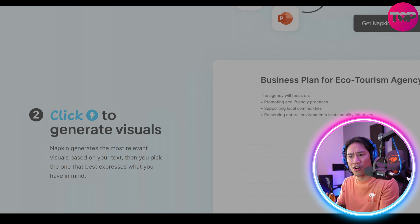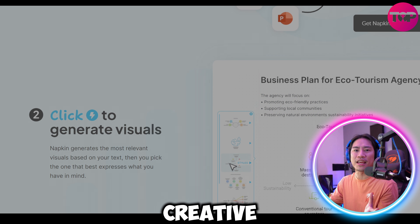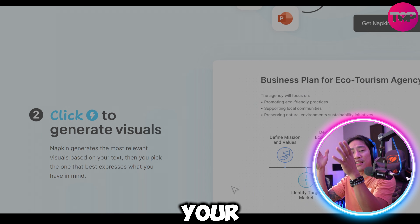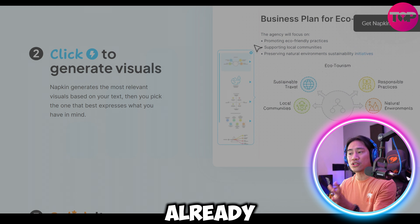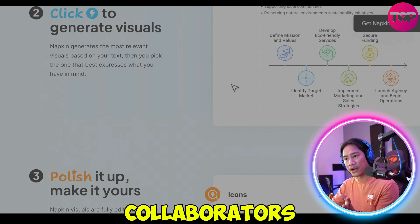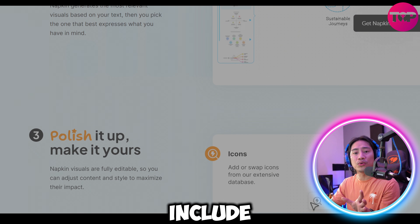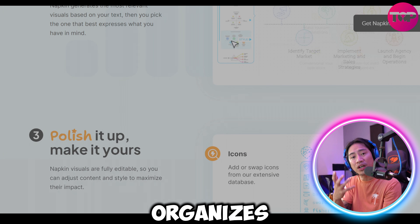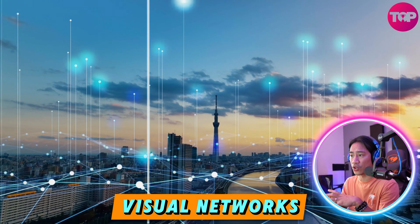This process fosters creativity and helps refine thoughts effortlessly, unlike conventional brainstorming methods. Once satisfied, users can share their structured ideas with collaborators or their team. Napkin AI's standout features also include smart clustering, which organizes related concepts into visual networks and highlights connections between ideas to inspire innovation.